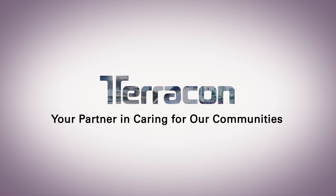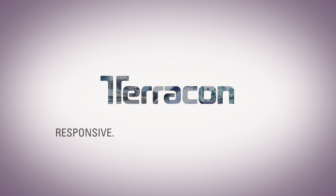Terracon Healthcare — your partner in caring for our communities. Responsive. Resourceful. Reliable. Terracon.